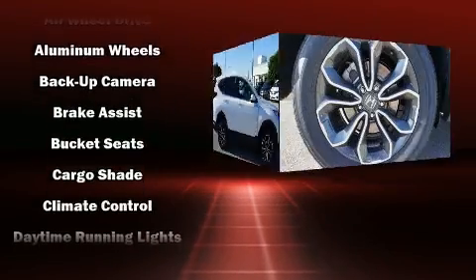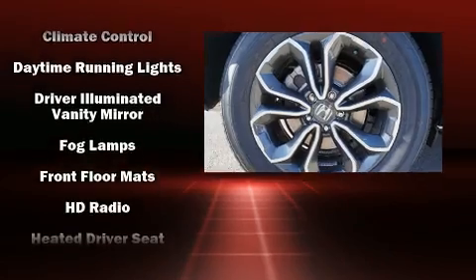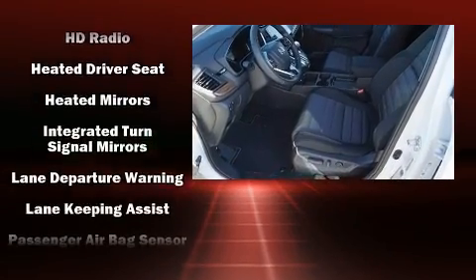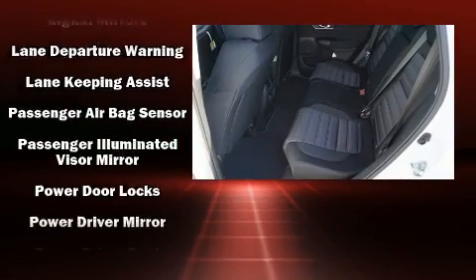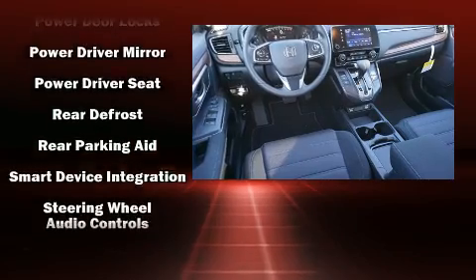Honda ensures the safety and security of its passengers with equipment such as head curtain airbags, front side impact airbags, traction control, a security system, and four-wheel disc brakes with AVS. Brake Assist technology provides extra pressure when applying the brakes.